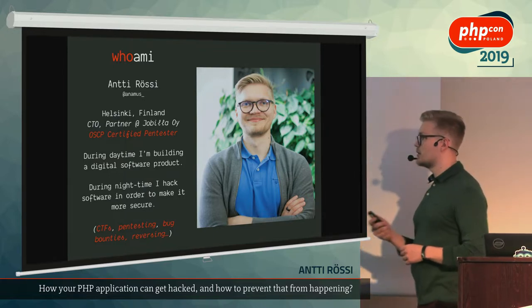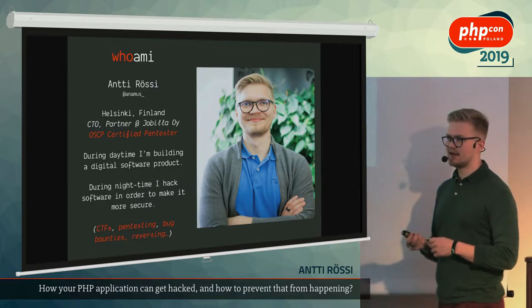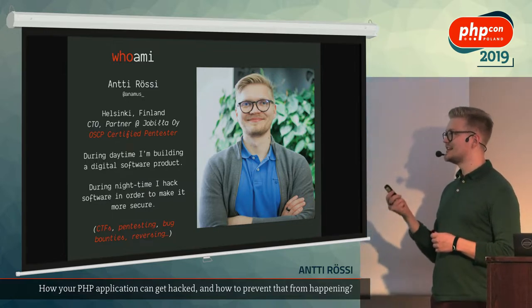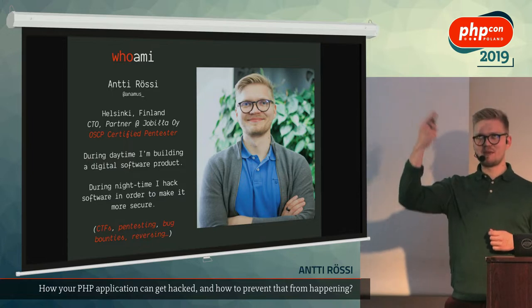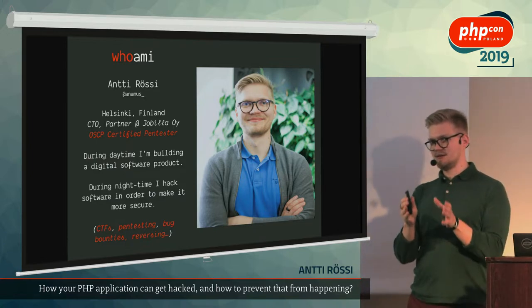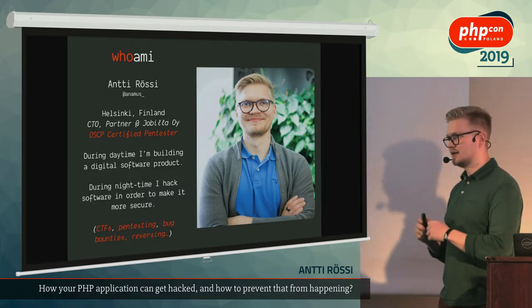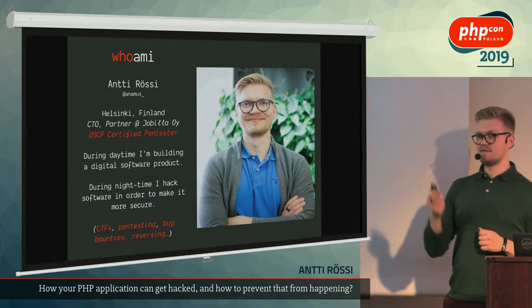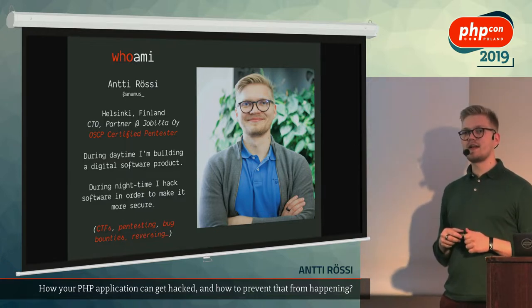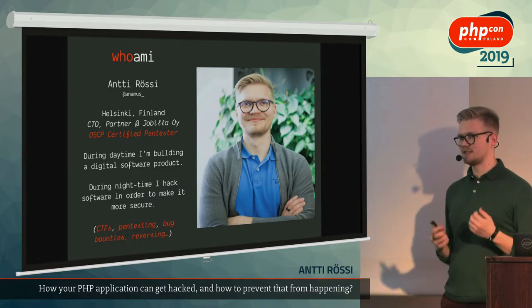In the recent couple of years I've also stepped into the cyber security scene. I'm now an Offensive Security Certified Professional. I have one foot in development and the other foot in penetration testing and information security, which gives me a unique perspective regarding PHP and security — having a PHP developer and a hacker in the same box.